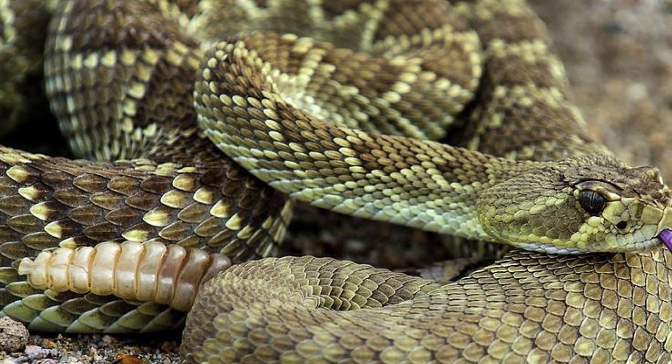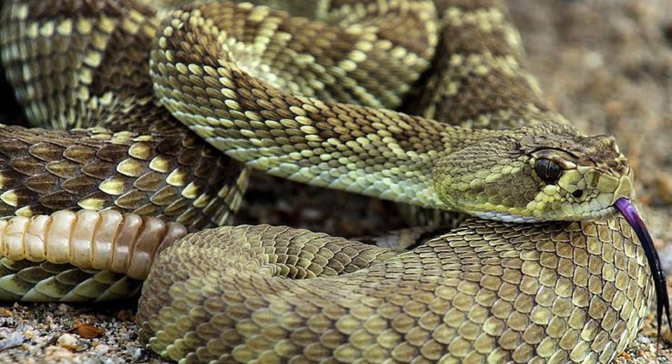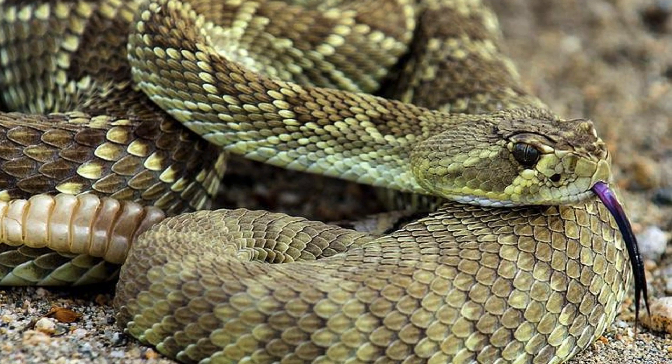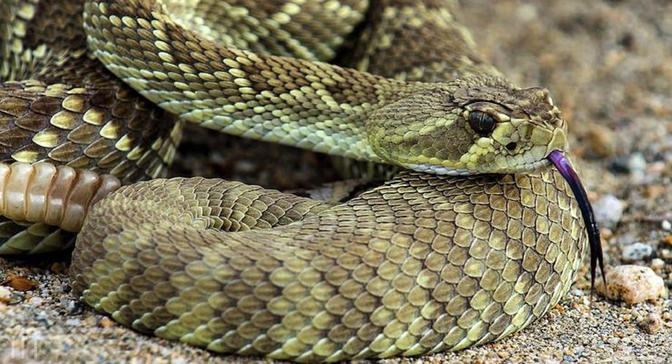The Mojave rattlesnake is both feared and misunderstood. While its venom is dangerous, bites are relatively rare, as the snake prefers to avoid confrontation. Encounters often occur when humans inadvertently enter its territory.